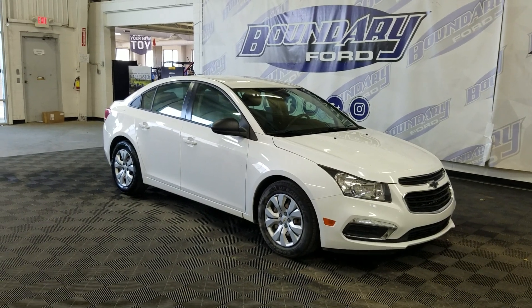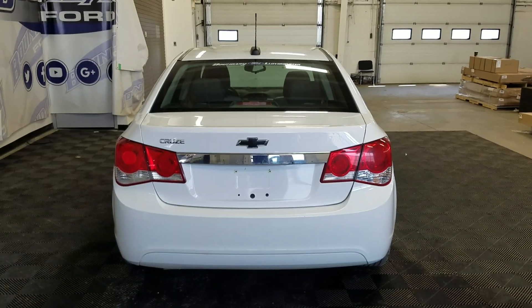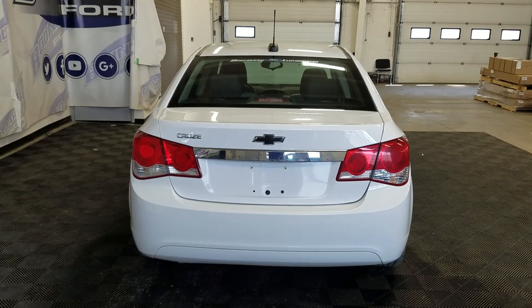This 2016 Cruze also comes with a remote start as well as an engine block heater. At the back we have automatic headlamp settings as well as brake lights and easy access into the trunk.